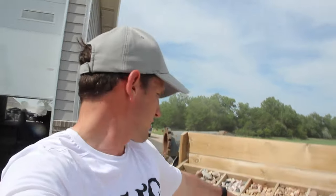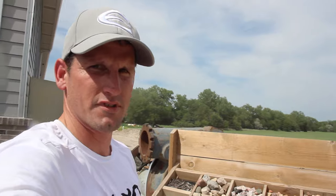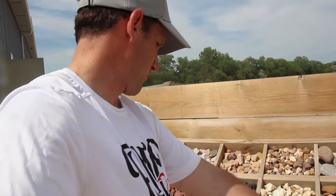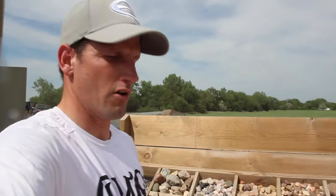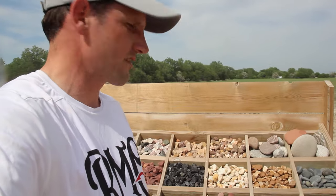If you ever want to stop by Mid-Nebraska Aggregate and they're closed, you can always come by out in front of their building and check out all the rock samples they have. There's different kinds anywhere from small to large, all shapes, sizes, and different colors. You can check out those samples, see what you want, give them a call, let them know what you want to order, and they can even do delivery for you. Be sure to check out Mid-Nebraska Aggregate — I'll leave their website in the description below.